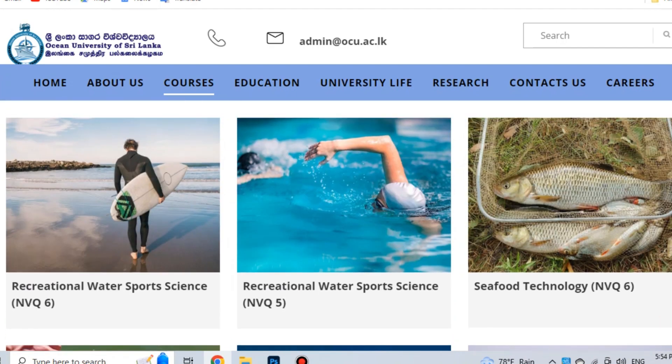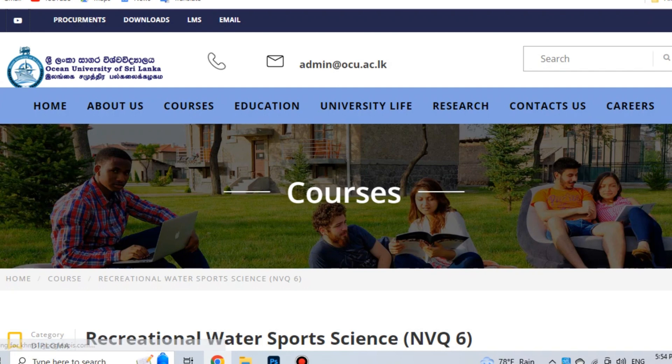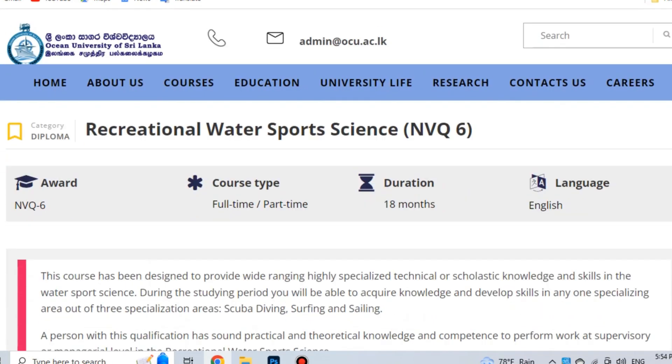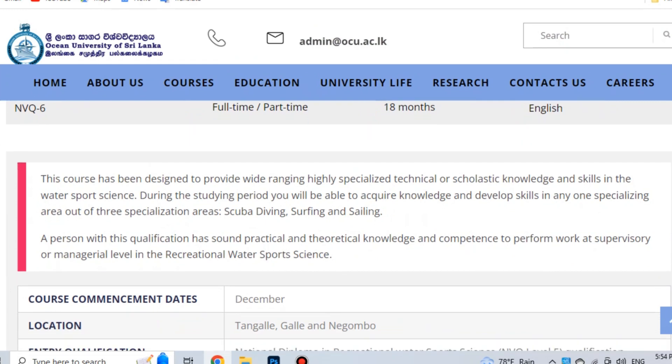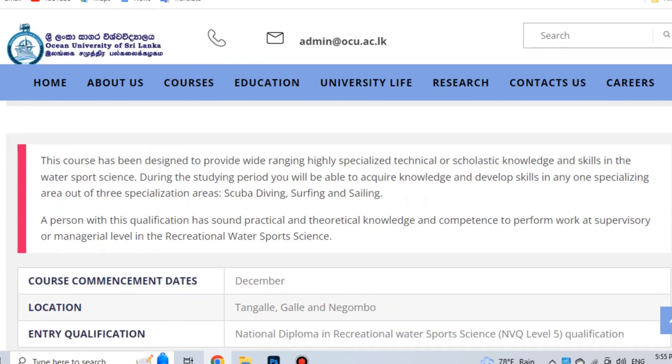We have a Recreational Water Sports Science NVQ-6 level diploma. This course has been designed to provide a wide range of highly specialized technical and holistic knowledge and skills in water sports science. The course commencement date will be applied in December.